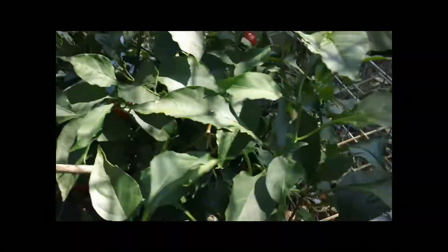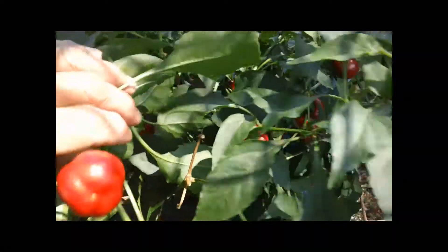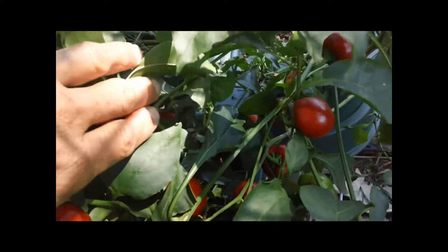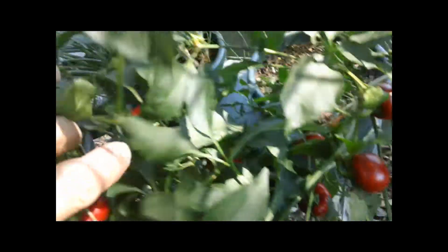This capsicum is absolutely loaded with these little mini red capsicums. They're not the biggest capsicums ever, but they are sweet as and there's stacks of them on here.